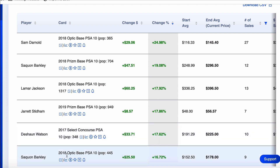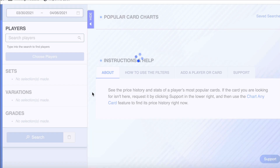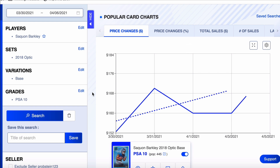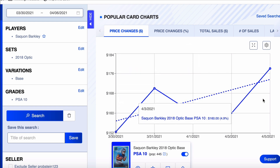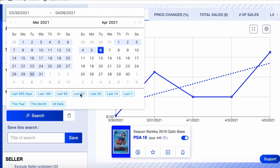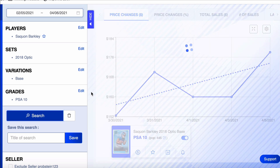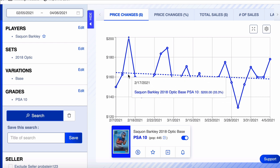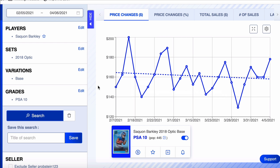Next on the list: Saquon Barkley again — his 2018 Optic. Pop count of 445, up 16% on the week. Saquon Barkley is a guy I recommend to my society because it just makes sense. Started the week at $152, end of the week at $178. Let's pull it back 60 days. I like it. You see the dotted line slightly pointing down, but that doesn't concern me at all. The Optic and the Prism don't necessarily travel in the same timeline in the off-season.